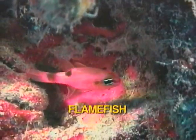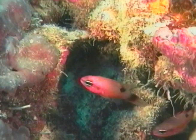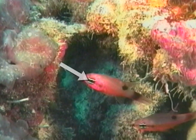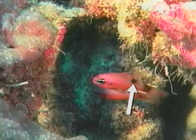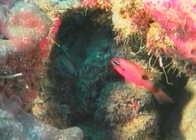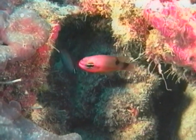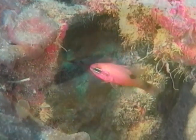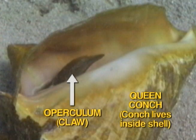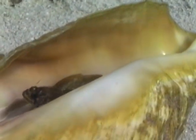The flamefish, a member of the cardinal fish family, has two white lines across the eye, a black spot below the rear dorsal fin, and a dark bar at the base of the tail. Another member of the cardinal fish family, the reclusive conchfish, lives in the shell with a queen conch during the day, venturing out at night to feed on tiny fish and crab.